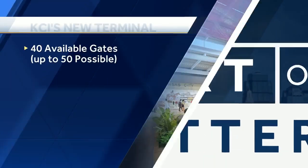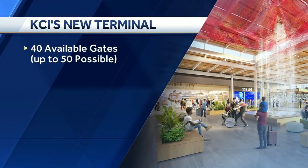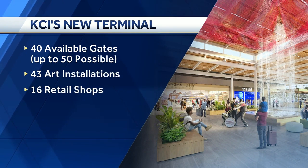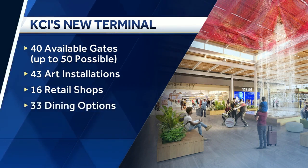All in all, the new KCI terminal boasts 40 gates with the ability to expand to 50 in the future, 43 works of art showcasing international and several local artists, 16 retail shops and 33 dining options for travelers, mostly based here in the metro.